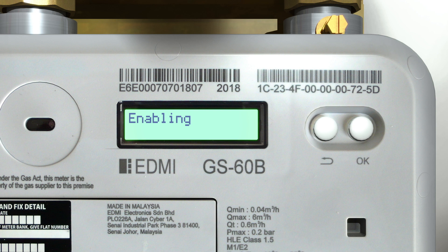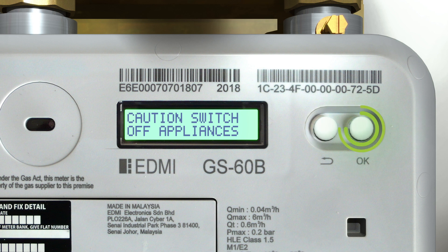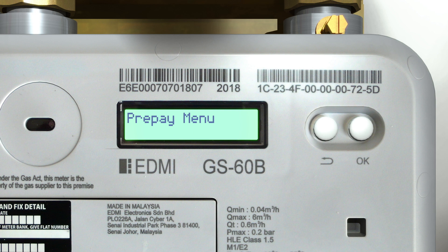The message 'Enabling' will appear for 60 seconds while the meter checks to ensure there is no gas flowing. An audible alarm will sound if the meter recognises that gas appliances are still switched on, and the message 'Caution — switch off appliances' will appear on screen. You will need to ensure all appliances are switched off and attempt to enable the supply again by accessing the main menu — press and hold the OK button.